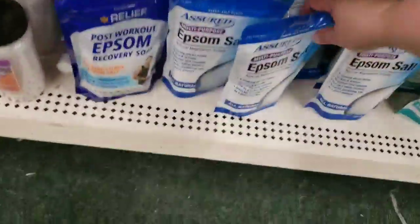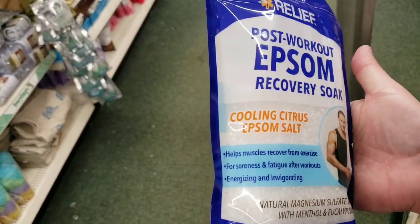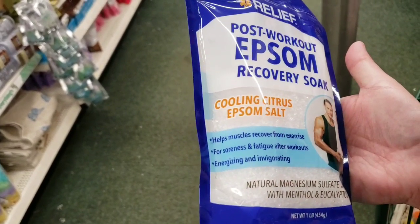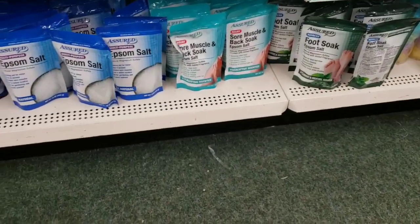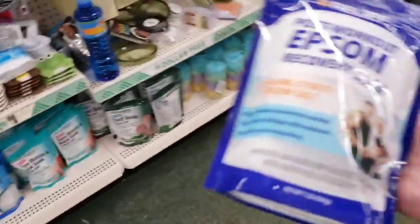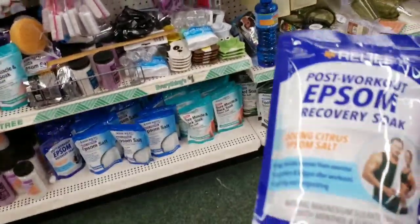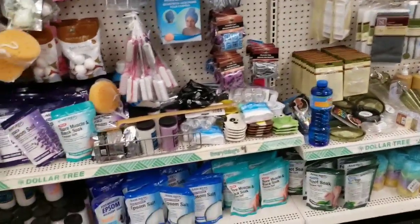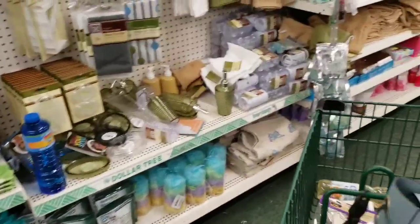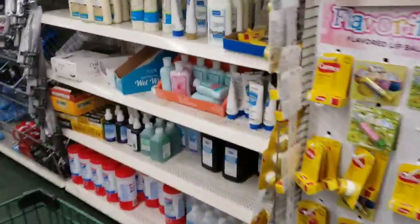They've always had the multi-purpose Epsom salts by Assured, but these are new — post-workout Epsom recovery in cooling citrus. It helps muscles recover from exercise fatigue, energizing and invigorating. This is one pound, those are 16 ounces. They don't do anything for me to be honest, but I may try this new one. Sometimes I do pedicures at home and it's nice to soak your feet, or after a long day on your feet.